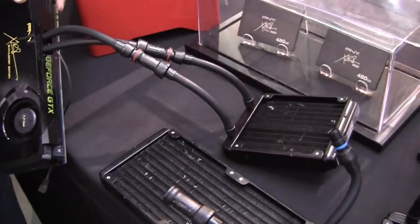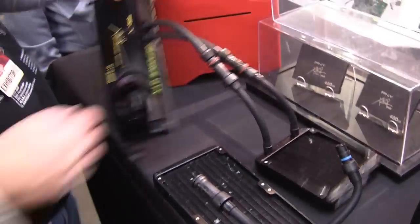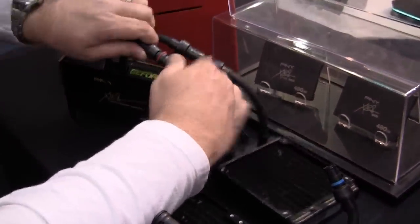So what this allows is a very very simple, very very reliable DIY modular liquid cooled setup that's fully scalable, fully customizable, and it even allows you to daisy chain a number of different radiators if you wanted to increase your configuration.